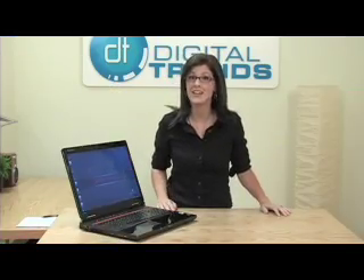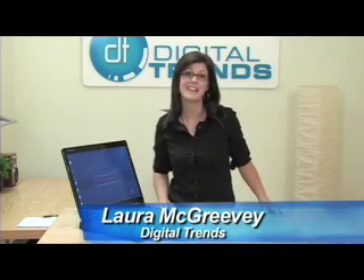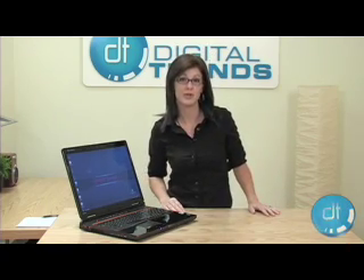Gateway is taking aim at Dell and other laptop PC makers with their new P6860FX, an affordable but feature-packed laptop that can do just about anything a desktop computer can.